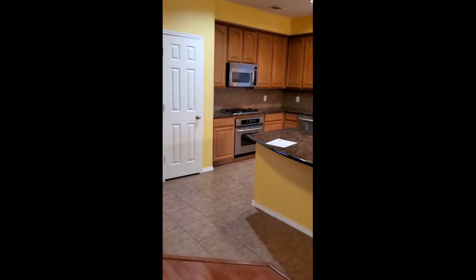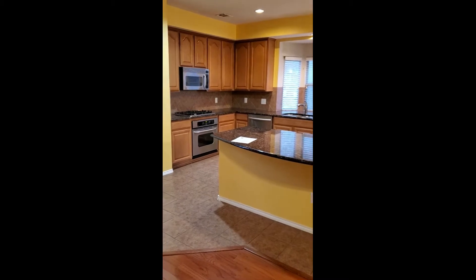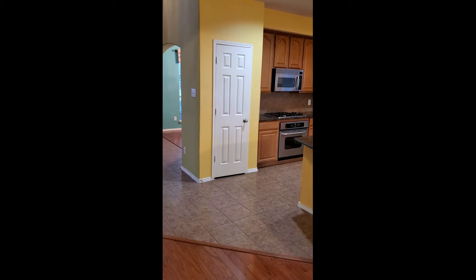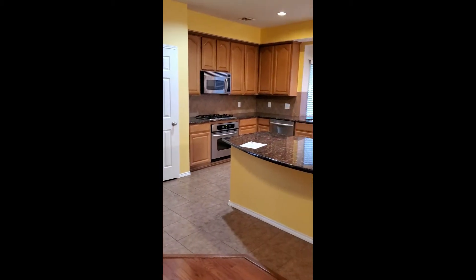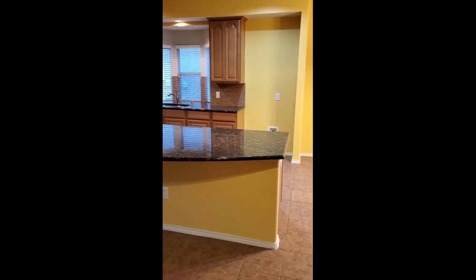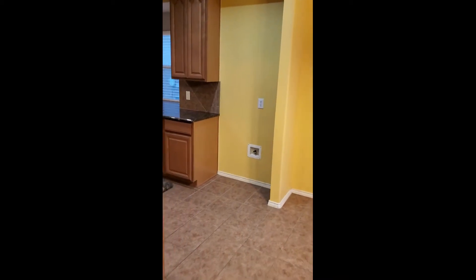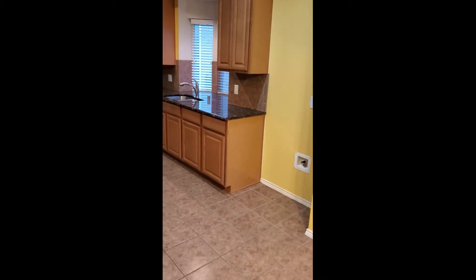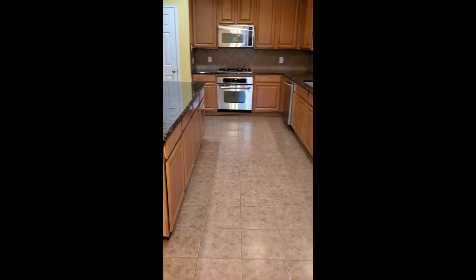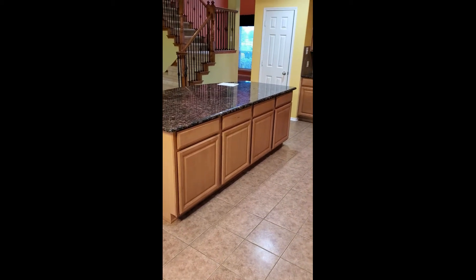Then you have this beautiful kitchen with stainless steel appliances and a gas stove. The pantry is small - that is the only pantry. However, you do have a lot of cabinets; the whole island is all cabinets. Here's where your refrigerator goes - you can have a very tall and pretty deep refrigerator because there's a very large space here. So small pantry but lots of cabinets.